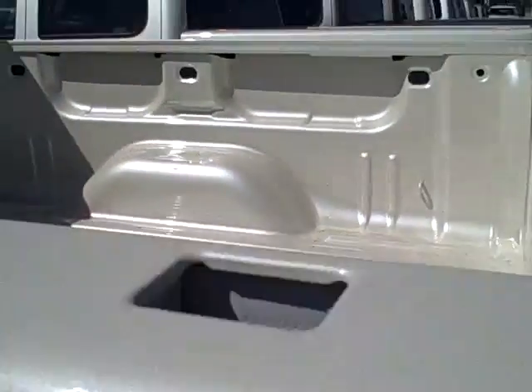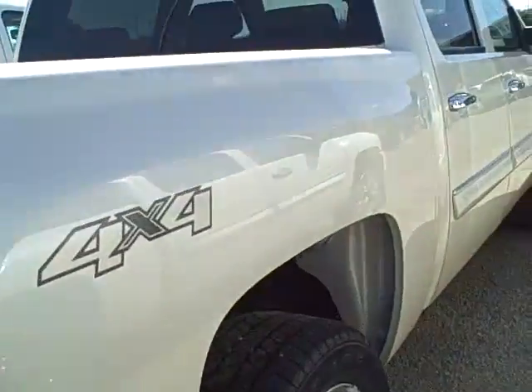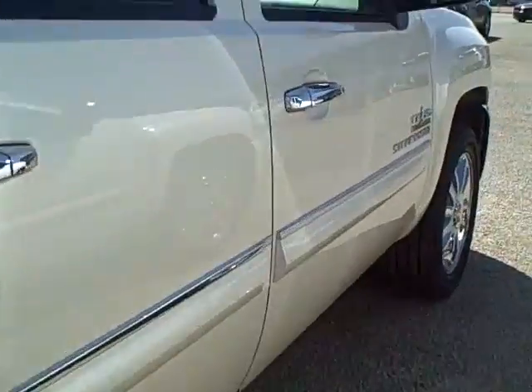The truck bed is open for hauling. It does include a backup camera. 2013 Chevrolet Silverado 1500.